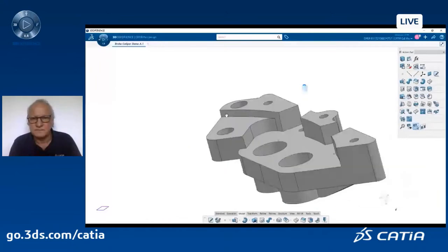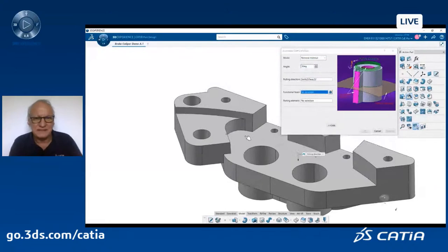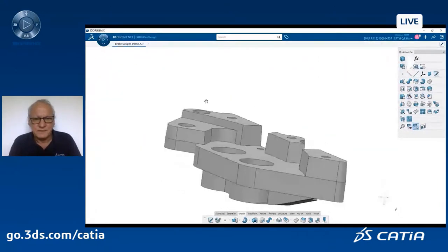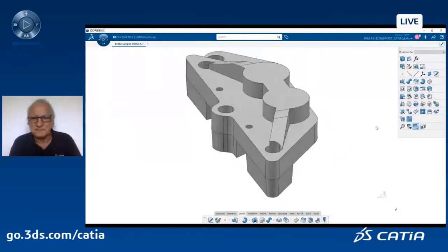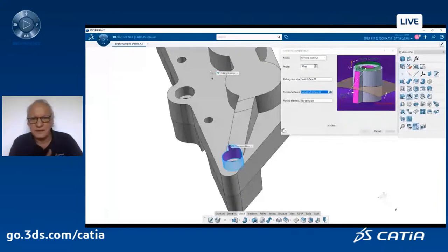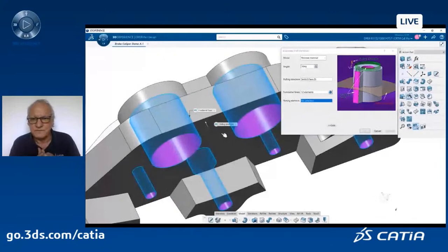I select the auto-draft command, type in the angle, the pulling direction, and select the faces I do not want drafted — in my case, all the holes. Every other face will be drafted in one shot, in one feature. I have to do the same in the other direction: same angle, opposite direction, select the faces I don't want drafted, and the parting element. Simple clicks — one command, one feature.